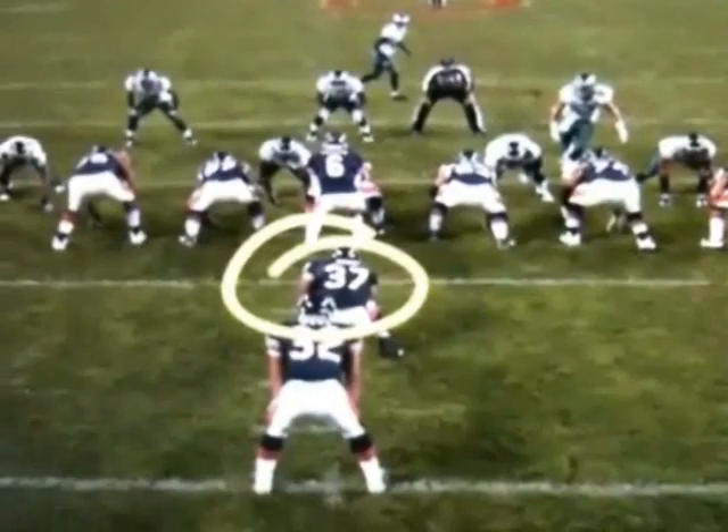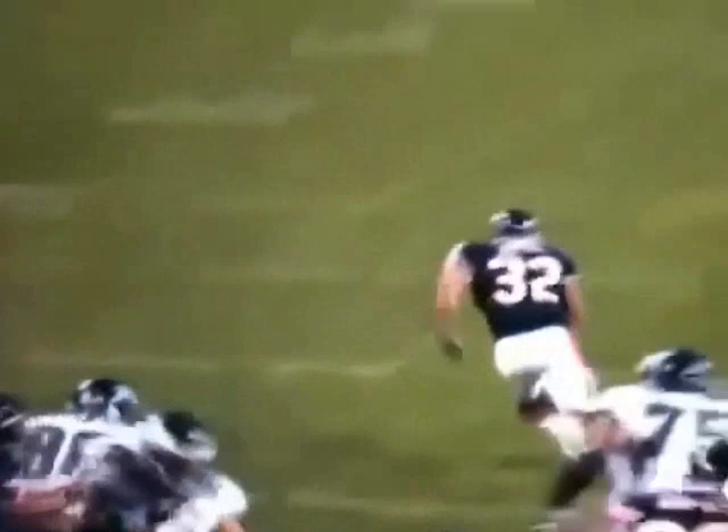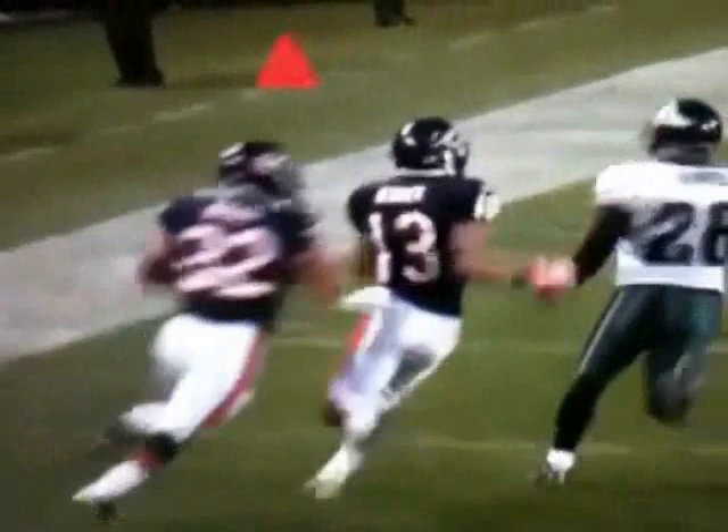Check out the pullback here with the key block, but the Eagles brought pressure. And when you bring pressure, if you crease it, there's nobody left behind. Watch Johnny Knox run down Bell — the defensive back and everybody — and add about 20 yards on to the end of that run. Johnny Knox was about 10 yards behind everybody, ended up catching Sean Jones. That makes it first and goal at the 10-yard line.